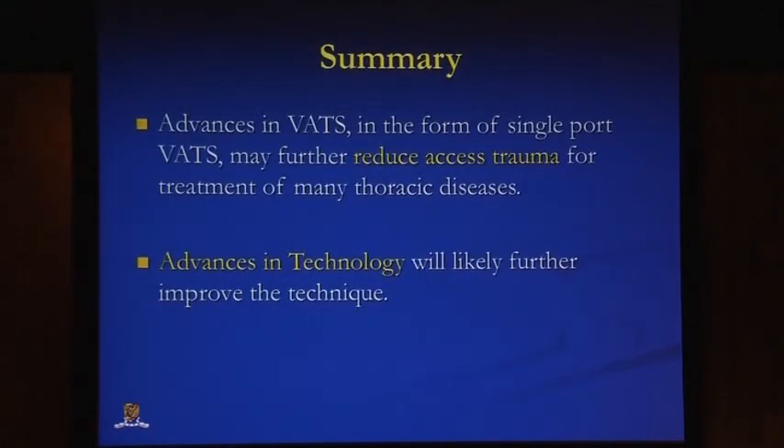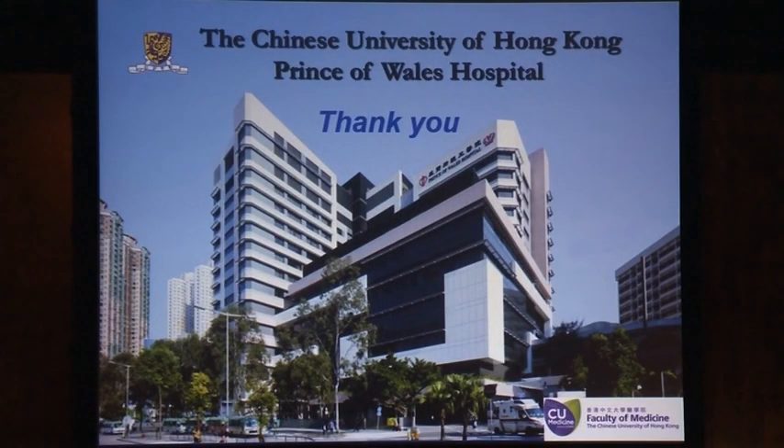In summary, advances in VATS in the form of single port VATS may further reduce excess trauma, and advances in technology in the future are likely to improve the technique considerably. Thank you very much for your attention.